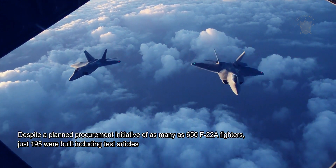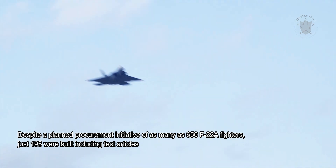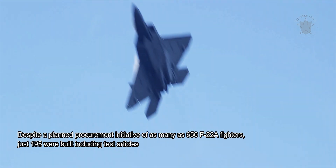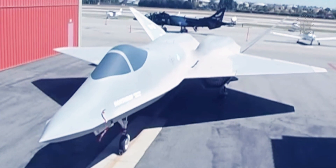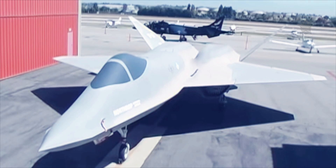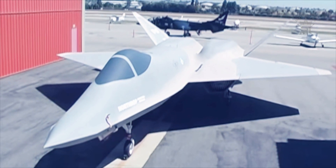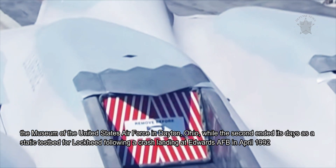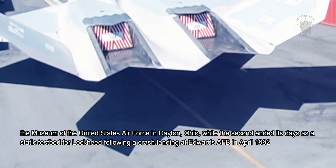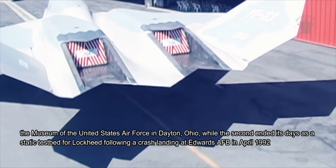Despite a planned procurement initiative of as many as 650 F-22A fighters, just 195 were built including test articles. The first YF-22 prototype was given over to the Air Force Flight Test Center Museum at Edwards AFB in California and currently, as of 2020, lies on display at the Museum of the United States Air Force in Dayton, Ohio, while the second ended its days as a static test bed for Lockheed following a crash landing at Edwards AFB in April 1992.